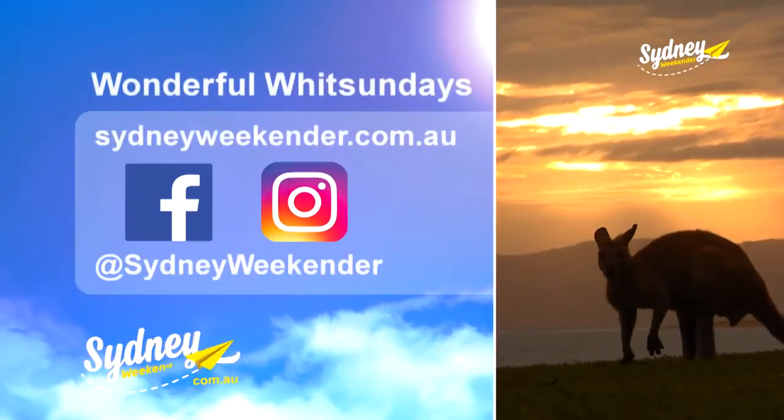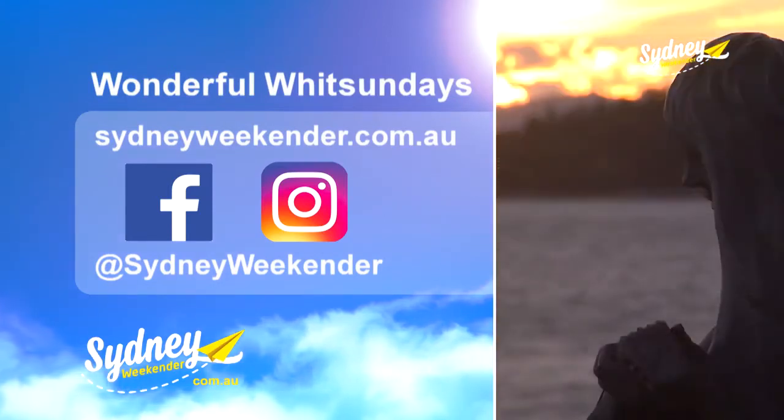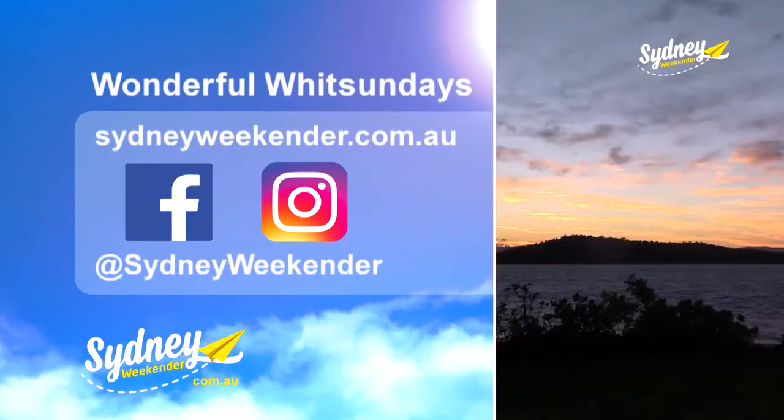Daydream Island Resort in the Whitsunday Islands is the perfect getaway. For all the info, head to SydneyWeekender.com.au.